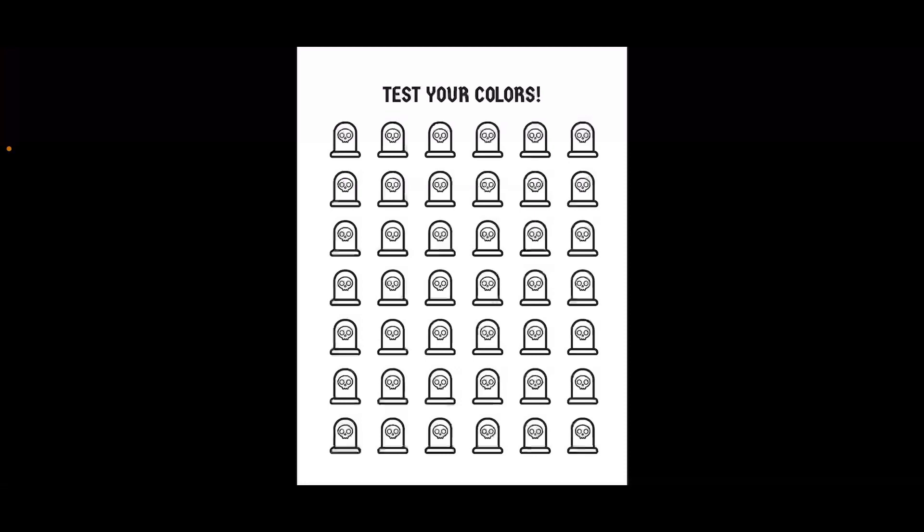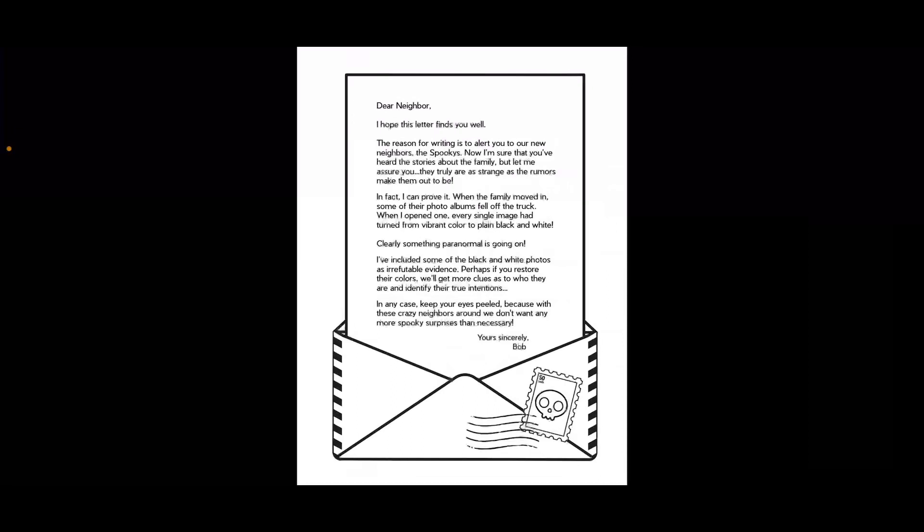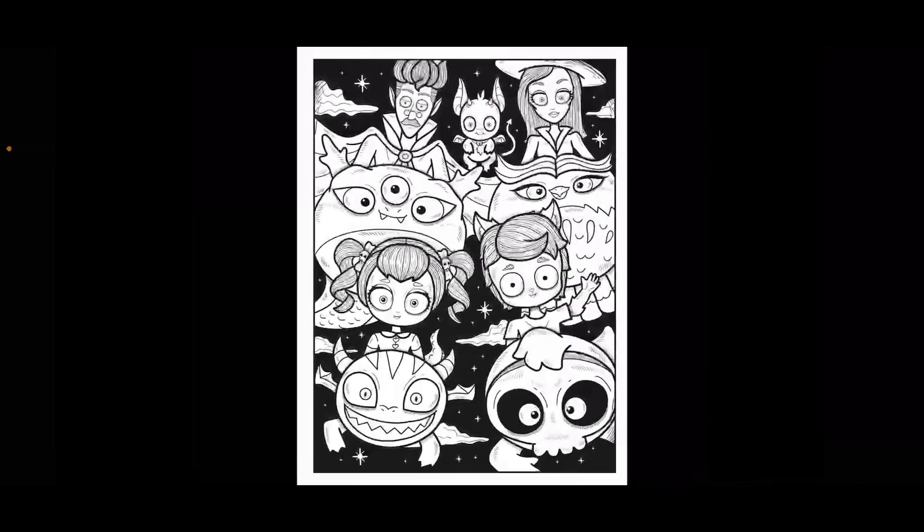And this color test page has tombstones — that's so cute. And then this is a little story that talks about the Spooky Family moving in next door to you. So you can read that if you get the book. I don't want to spoil it. And they are called the Spookies.